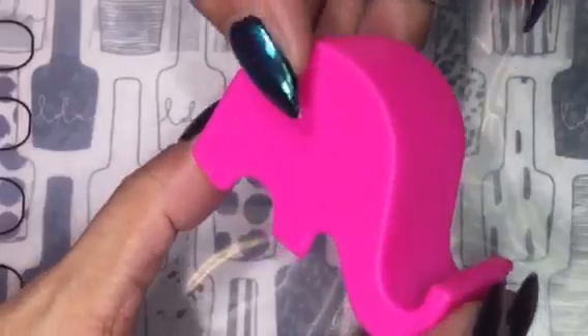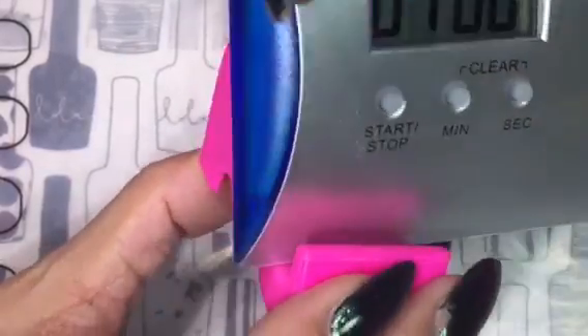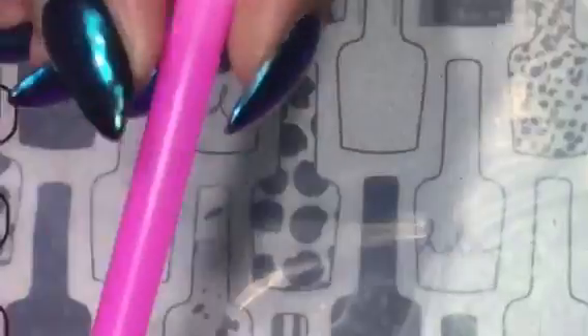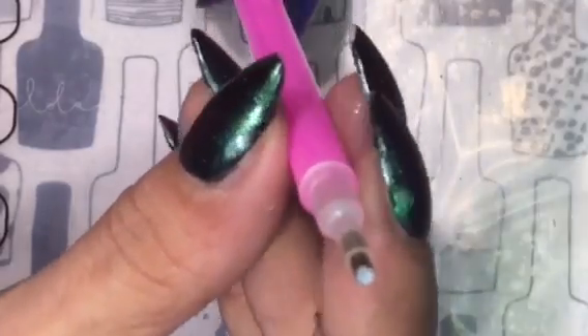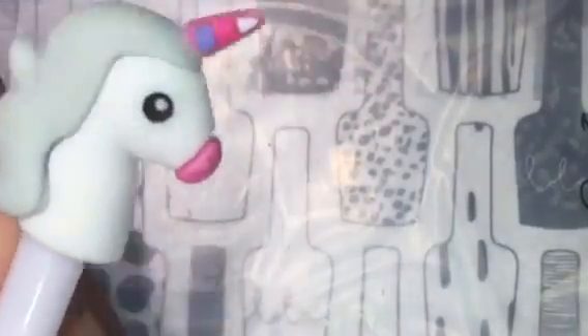I also received this cute elephant phone holder, and this gem picker. She also sent me this cute unicorn pen. I also received some chevron tapes — one is in black and the other is in red. I also received this cute cat dog nail file.